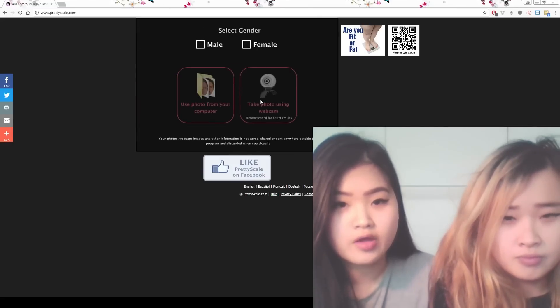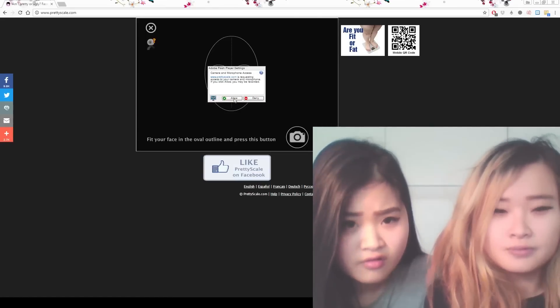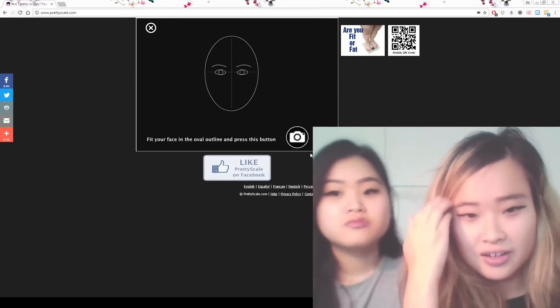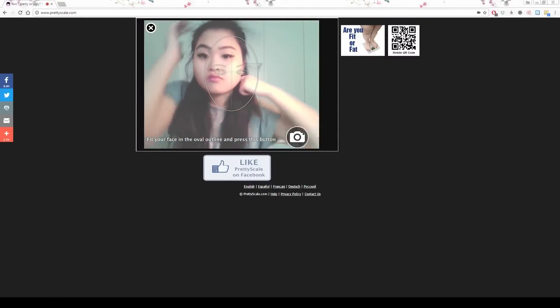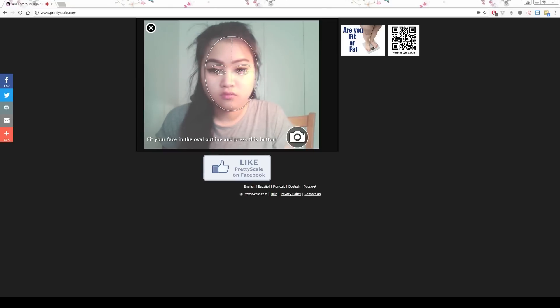Take a photo using the webcam. Switch to female. Start. Allow? I'll probably have to do that one. Can you even use the webcam? I don't think you can use the webcam when you're recording. Okay, so you have to align your face with the outline and make sure your eyes are together. Then you just press the camera button and it takes a photo.